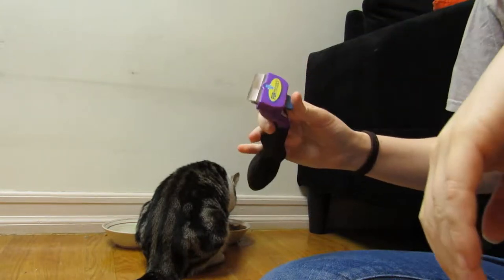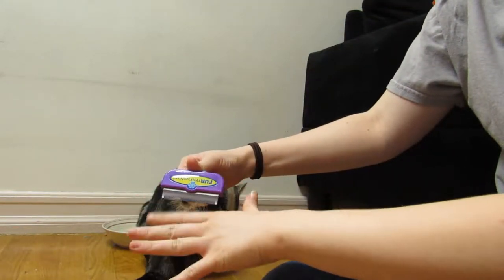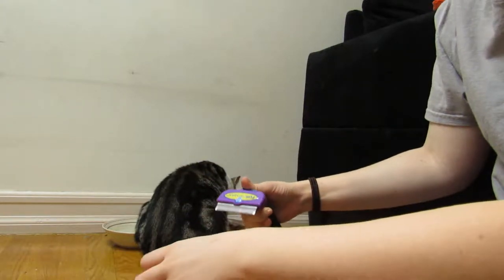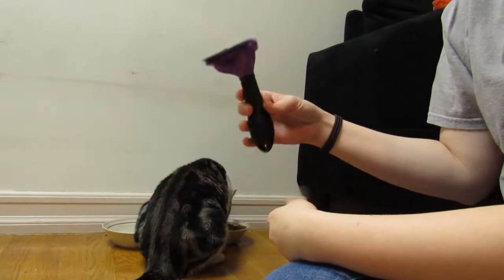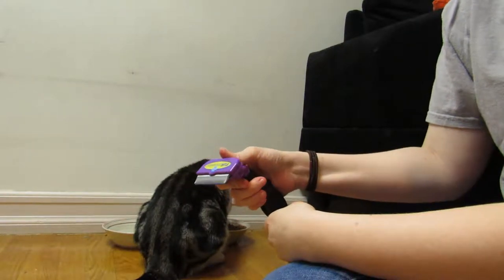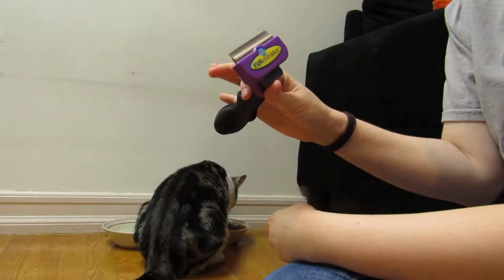My boyfriend just got this Furminator — he ordered it off Amazon.com. It's supposed to greatly reduce shedding, but I think my cat just sheds too much. It is supposed to reduce shedding up to 90 percent.